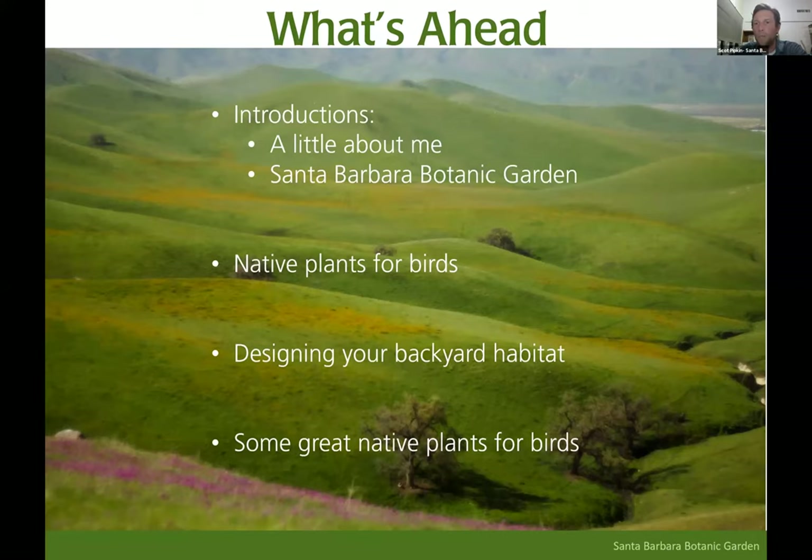Here's what we're going to get into this evening. I'm going to share a little bit about myself and where I work. We're going to talk broadly about the connection between native plants and birds and why they are so inextricably linked, a little bit about design principles, and then the bulk of this — at least half of the slides — will be some of my favorite plants for attracting birds, organized by their food value and guild.